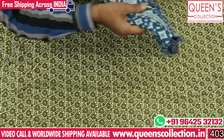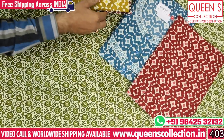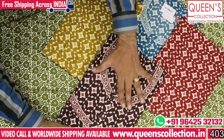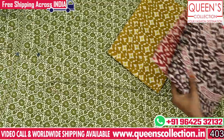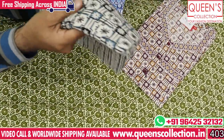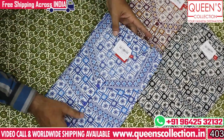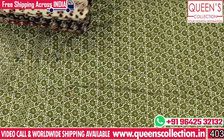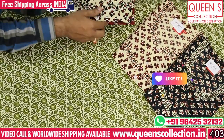We combine both geometrical and abstract prints. There are very various varieties with printed neck patterns. There are perfect varieties. If you want white base, you have geometrical prints with very bright colors. The next variety is Ganti prints — cream color and black color base.